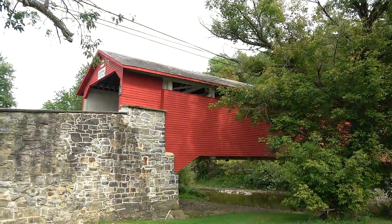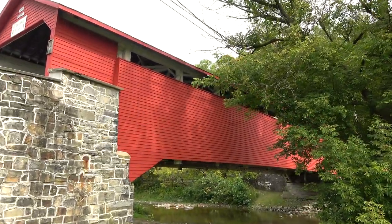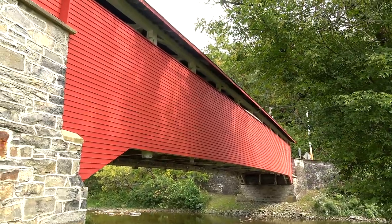It looks like it got a new paint job recently. This bridge is 108 feet long — just a little shorter than the other one we did today. It was built in 1858 and I think it was restored or rebuilt in 1882.